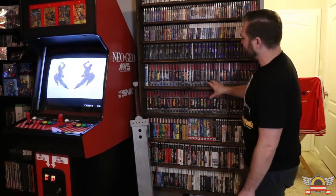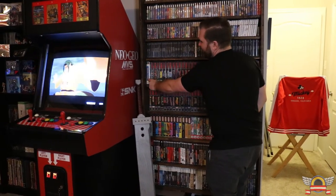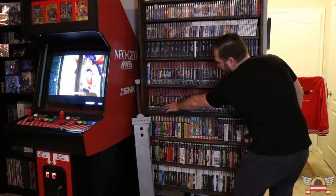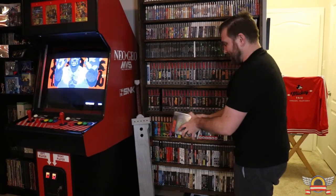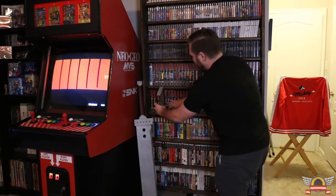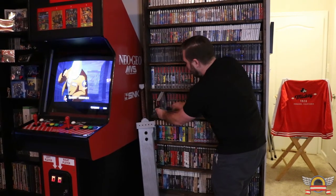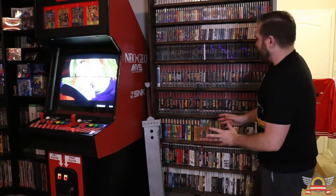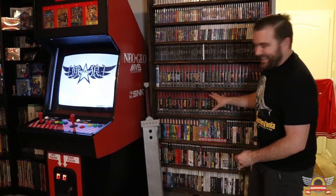Some other notable games here: I have a couple reproductions, like Bahamut Lagoon — a PAL game — and Secret of Mana 2, now called Trials of Mana, which I can't wait until that comes out. The reproduction games I have are mainly games you couldn't get here in America. If you could get it in America and it's on this shelf, it's legit.